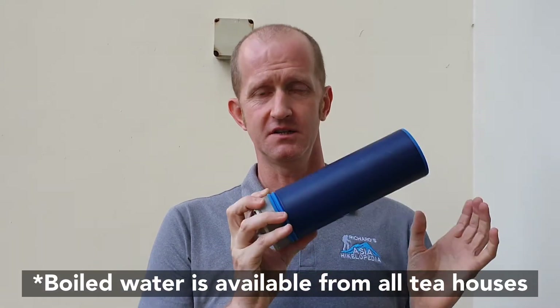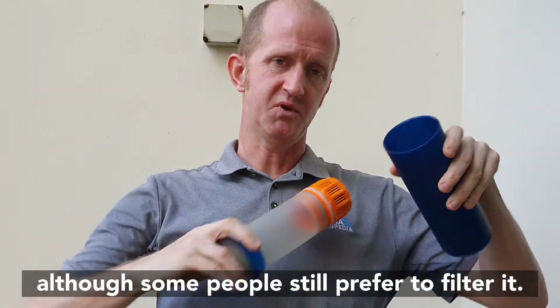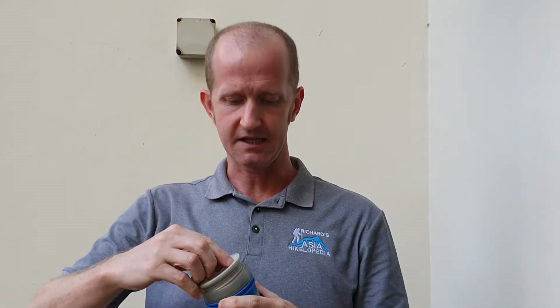Some people don't like to drink the water in the tea houses, so you can take some kind of filtration device. This is a Grayl — it's really good. Basically you put the water in, push this down to filter it, take the lid off, and drink.